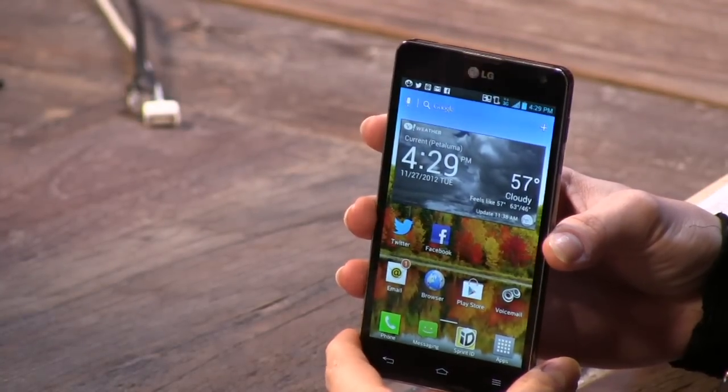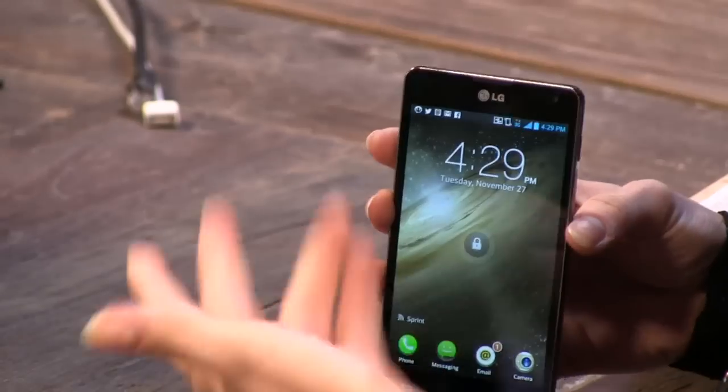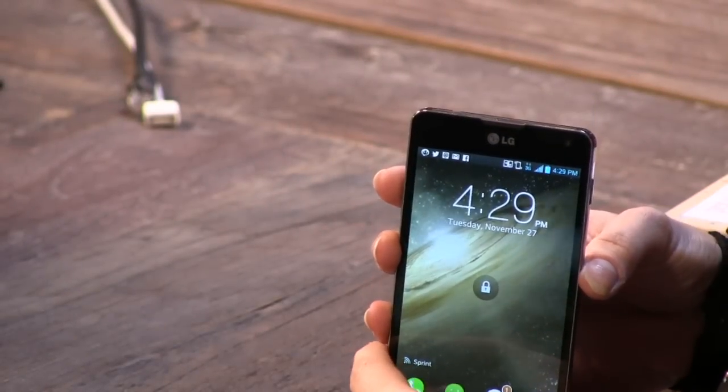How is the LG customization? LG has really nice customization features. It comes with a little bit of bloatware as far as the applications go — that's from Sprint — but not much. LG has a few things built in as well. But you can delete everything, so it's not really a big deal.